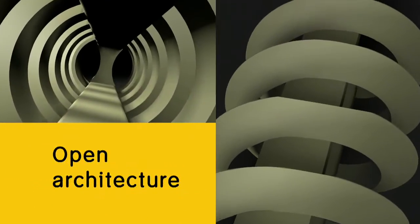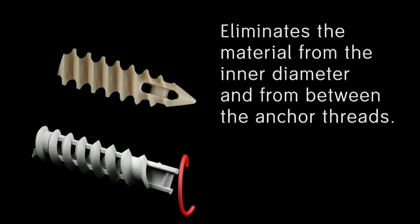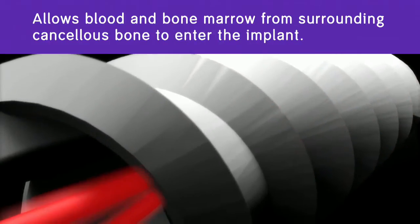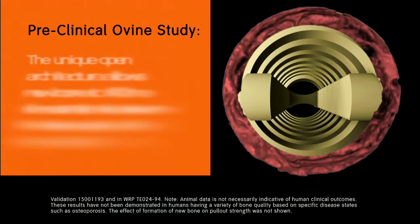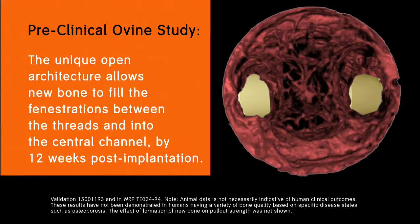The HeliCoil suture anchor's open architecture is different from solid core implants because it eliminates material from the inner diameter and from between the anchor threads. The open design allows blood and bone marrow from surrounding cancellous bone to enter the implant. This was demonstrated in a preclinical ovine study in which the unique open architecture was shown to allow new bone to fill the fenestrations between the threads and into the central channel by 12 weeks post-implantation.